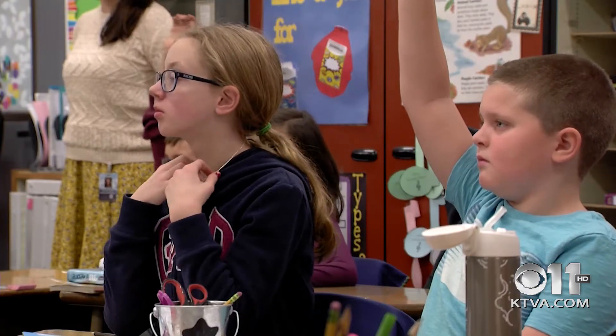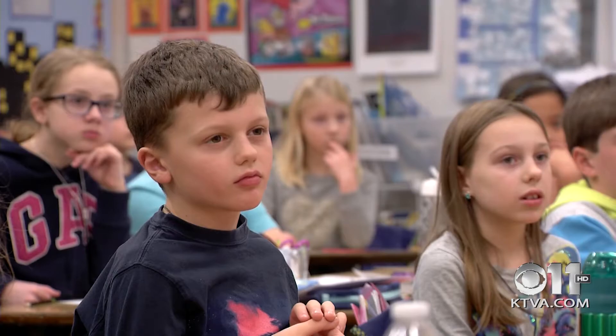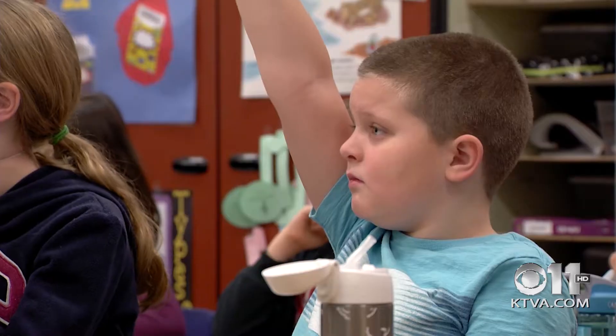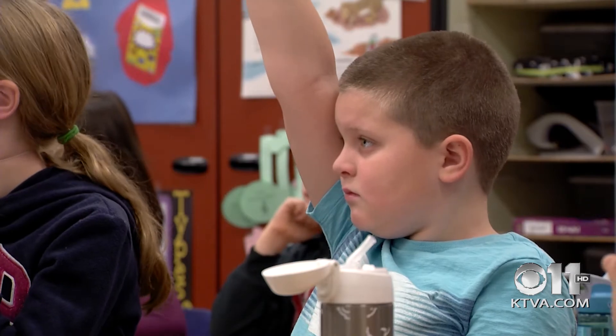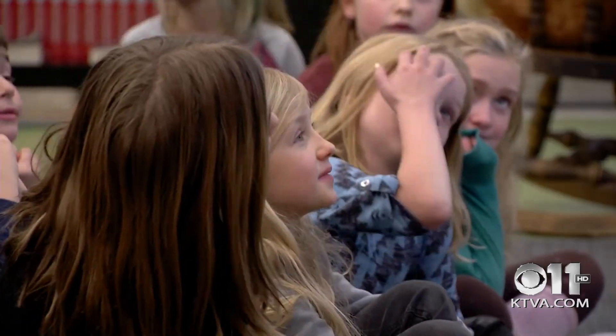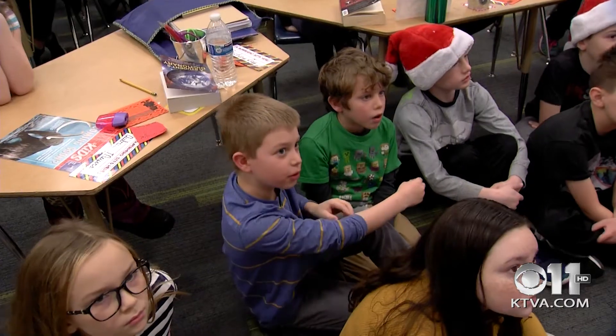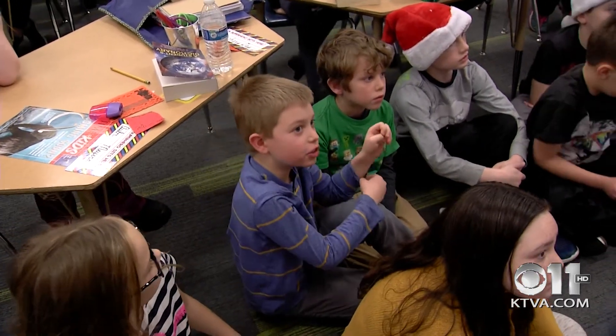My puzzle is not complete — I'm still missing some pieces. I really need data from this instrument. Do you guys know what this instrument is called? A satellite. Good job, a satellite. And what does a satellite tell us? It can show anything in the world on Earth — it can show you the weather.